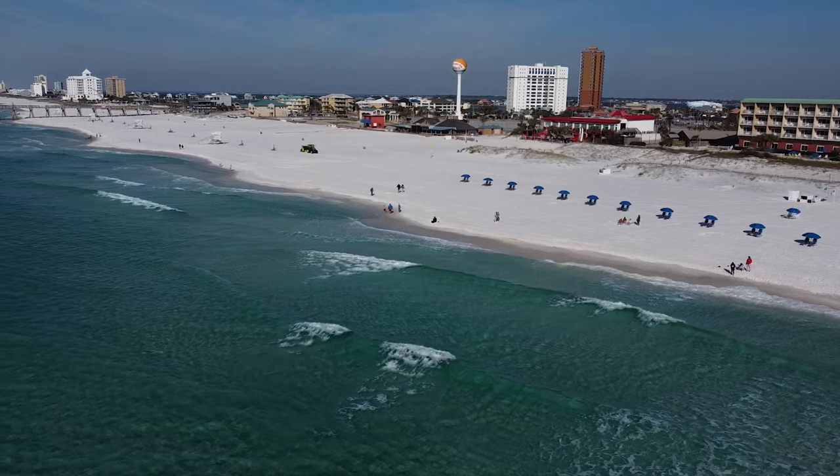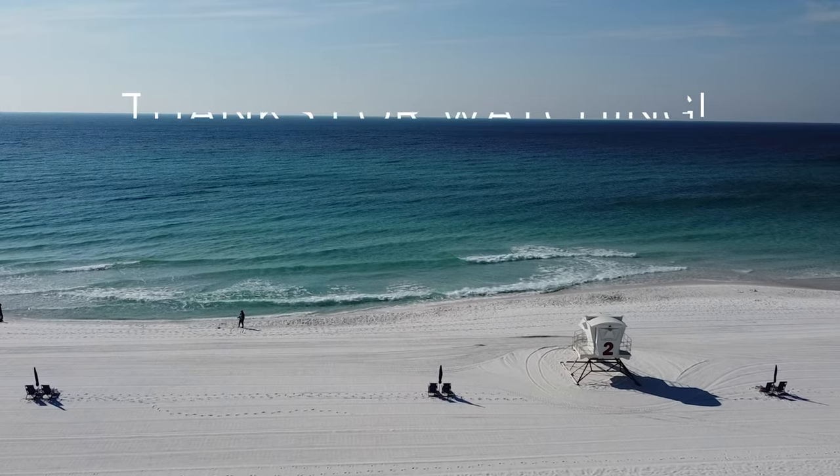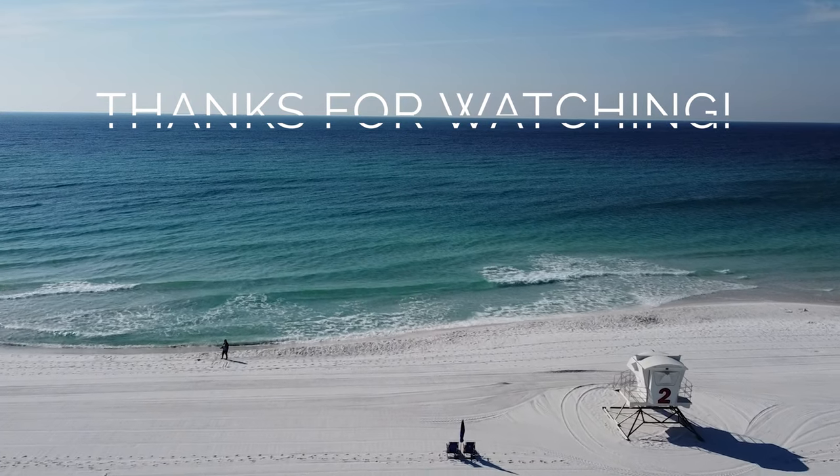And that will do it for my favorite things across Pensacola Beach. I sure hope you enjoyed. Thank you so much for watching, and I will catch you soon.